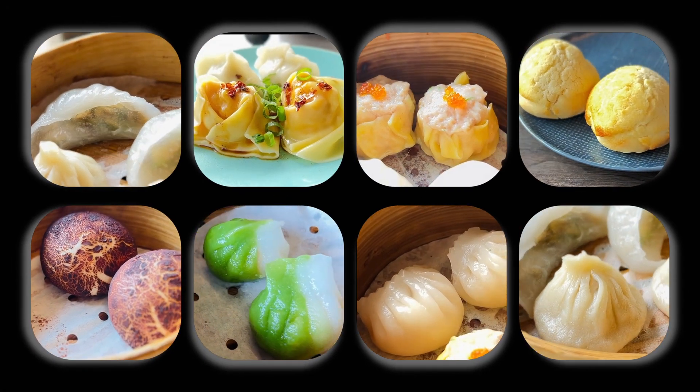Are you hungry yet? What's your favorite dim sum dish? Does any of these look good to you? Let me know in the comment section below. Would I recommend this buffet? The next episode covers duck pancakes, oysters, and more — it's right here on your screen.